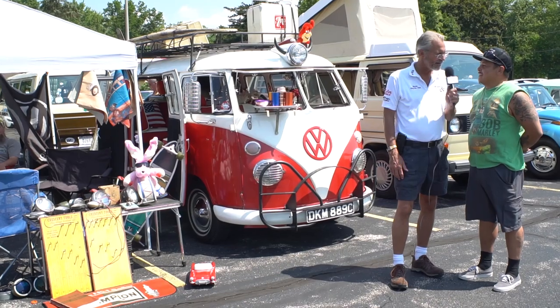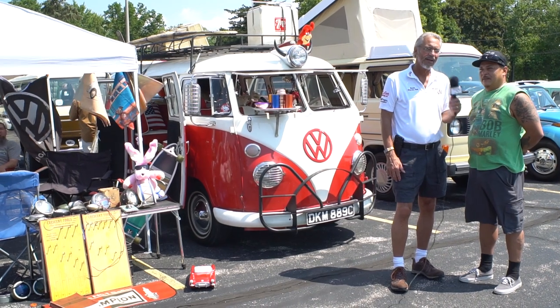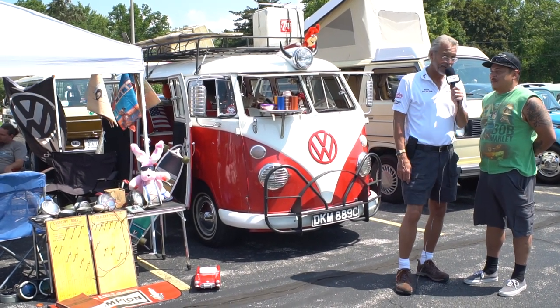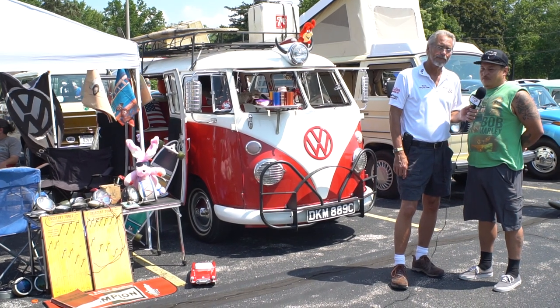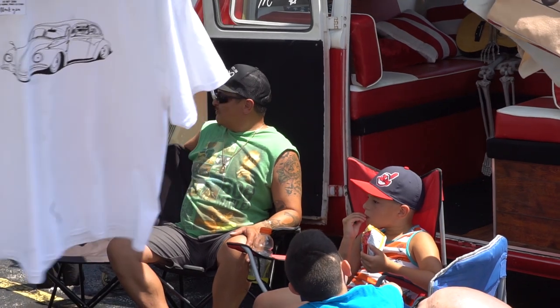How many years have you had it? I've owned it for about three years so far. And what would you recommend to people who would like to collect Volkswagens, especially buses? It's a real tight-knit family. Everybody's real nice in the Volkswagen world. You can go camping in it, travel along, or just go show to show with it.